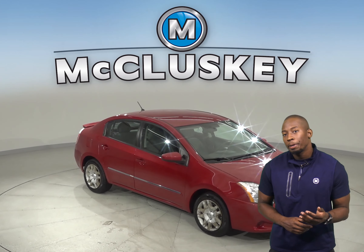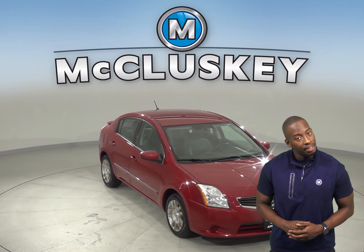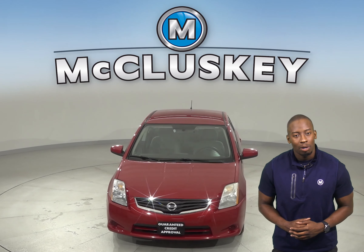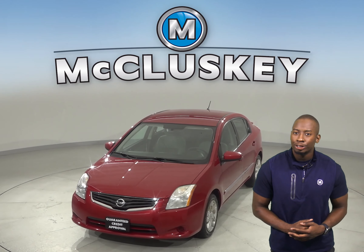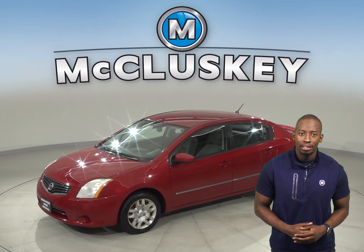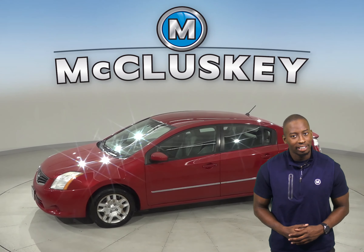If you've been searching for the perfect 4-door sedan, check out this 2011 Nissan Sentra. It has about 116,000 miles on the odometer. On the highway, this Sentra gets 34 miles to the gallon and about 27 in the city.